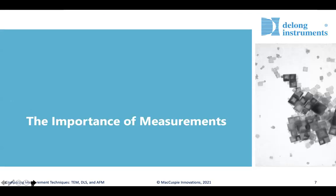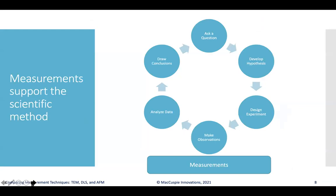Let's dive right into the importance of measurements. As we think about the scientific method and how we go from asking a question to developing a hypothesis, designing an experiment, making observations, analyzing the data, and drawing conclusions, the aspect that really underpins making observations and collecting data is thinking about what measurements are possible to be made and what those measurements tell us.